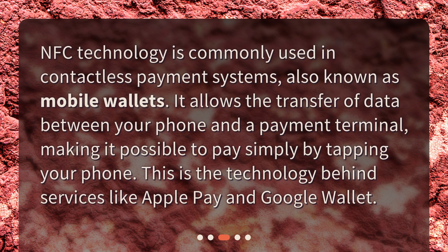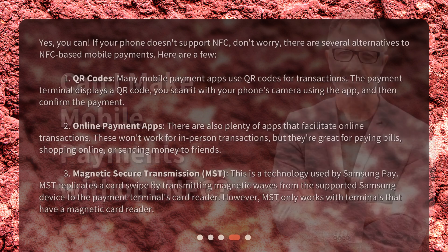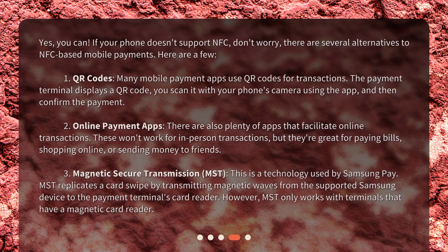Why is NFC important for mobile payments? NFC technology is commonly used in contactless payment systems, also known as mobile wallets. It allows the transfer of data between your phone and a payment terminal, making it possible to pay simply by tapping your phone. This is the technology behind services like Apple Pay and Google Wallet.